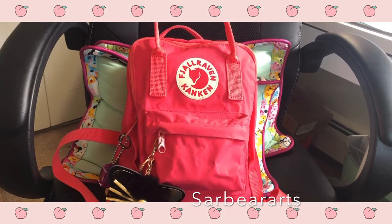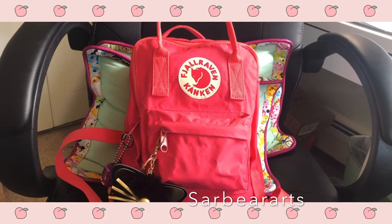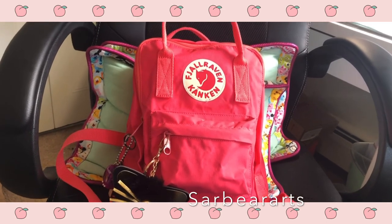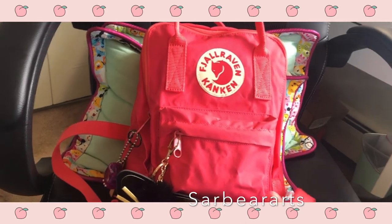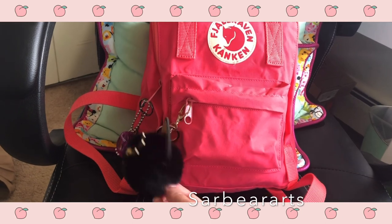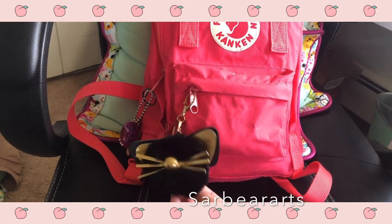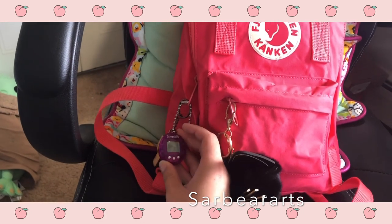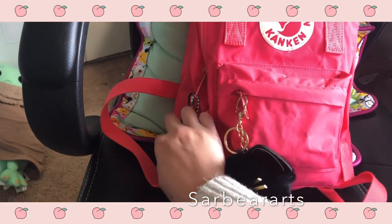Hi guys, it's Sarah. Today I'm going to be showing you what is in my art bag. This is a Kanken mini in the color peach — it's like a really bright pink color. My friend got me this really cute cat keychain, and I have this old-school Tamagotchi that I got from Toys R Us.